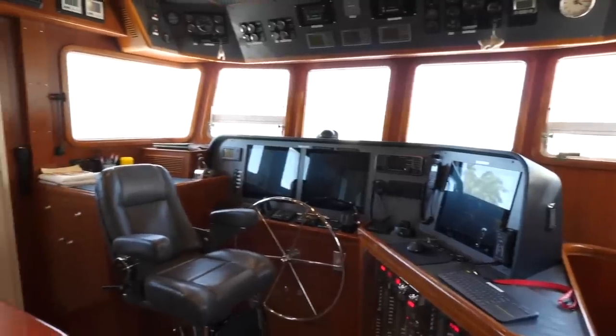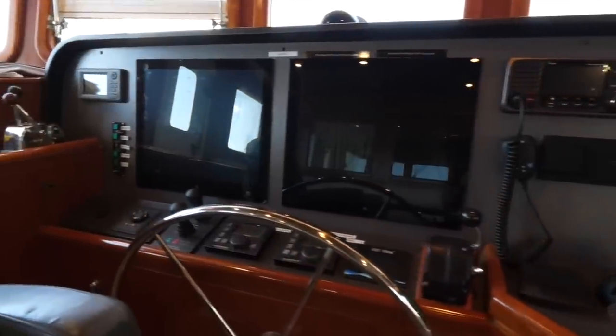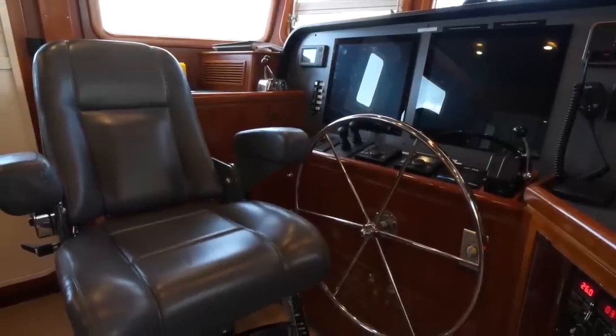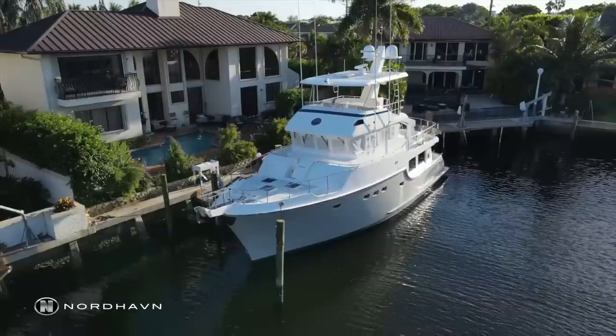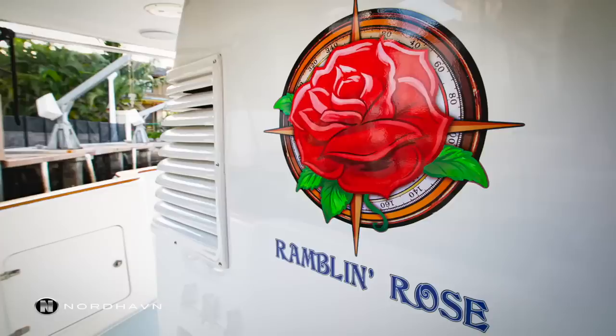As with all Nordhavens, the pilot's house aboard this explorer yacht is fully kitted out with all of the controls and nav equipment needed to venture to far-off places around the world. There is also a raised seating area behind the helm.